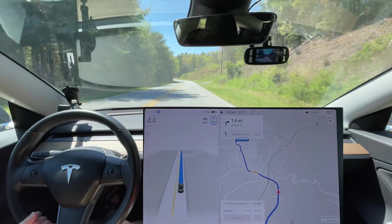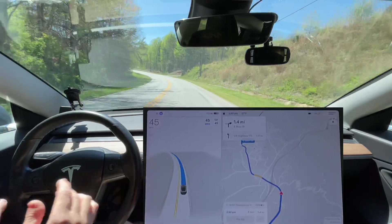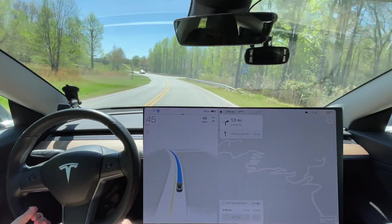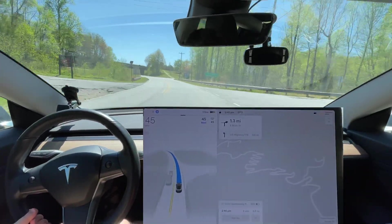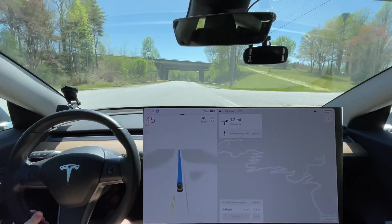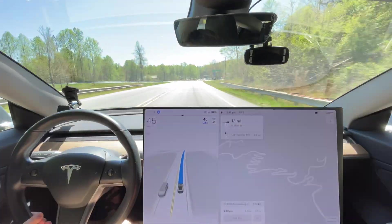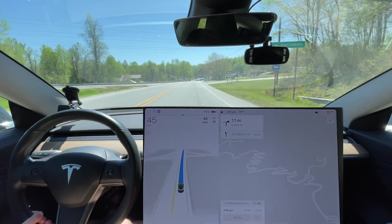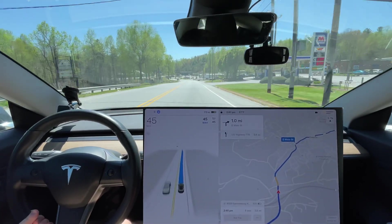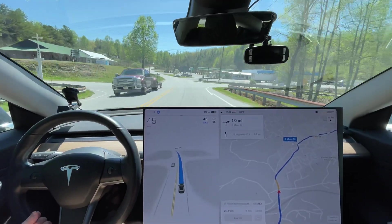This is our curvy mountain road test — what I consider to be a bare minimum curvy roads test. Obviously our crazy hill test is the epitome of curvy mountain road test; that's not even common for the mountains to have that many hairpin turns. What we're gonna look for is how smooth it is, whether it maintains speed going around the curves, and doesn't slow down too much — that's what makes actual curvy mountain road driving not enjoyable with Full Self-Driving.